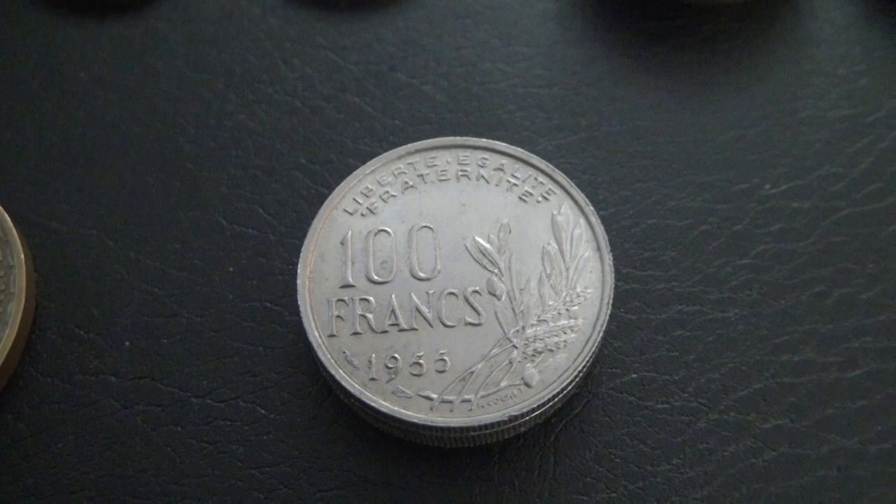Finally, I have three 100 franc coins, all from 1955.